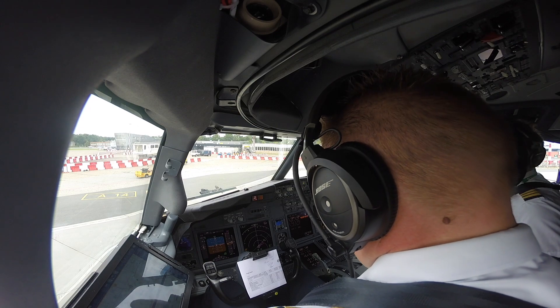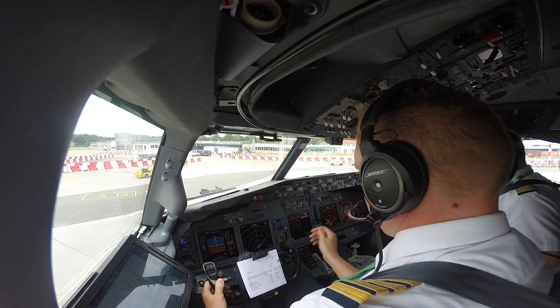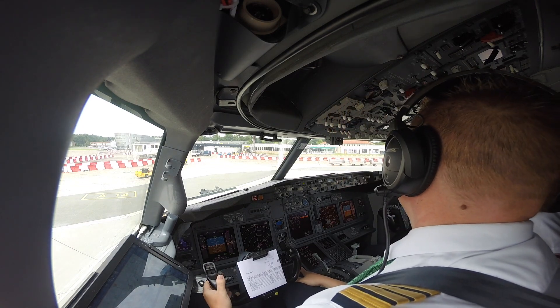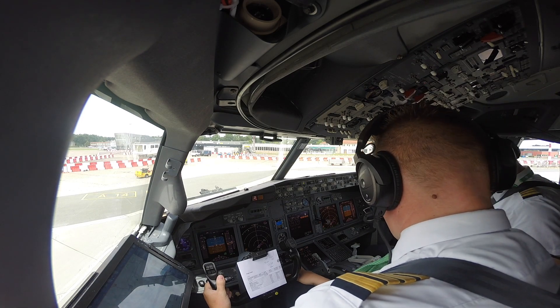Runway 05, QNH 1009. 1,7 November, 1,7 November, and tower for taxi, 1,8705. Goeie vlucht.